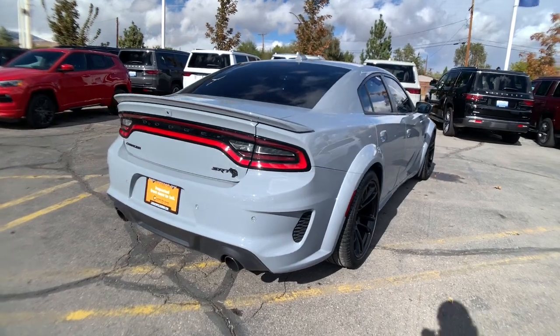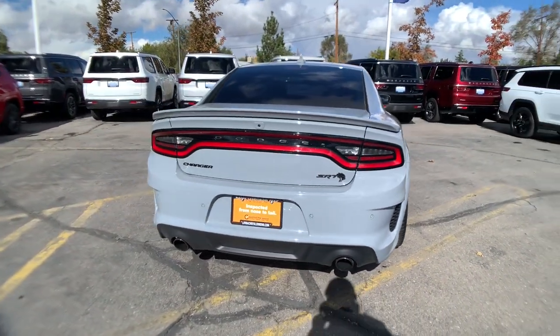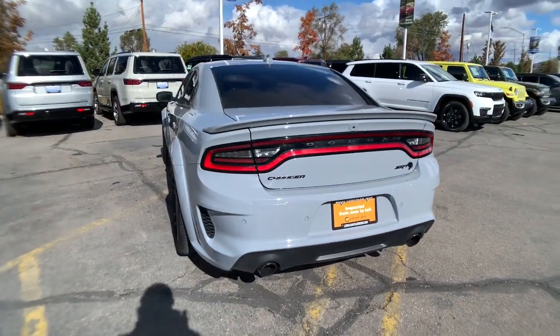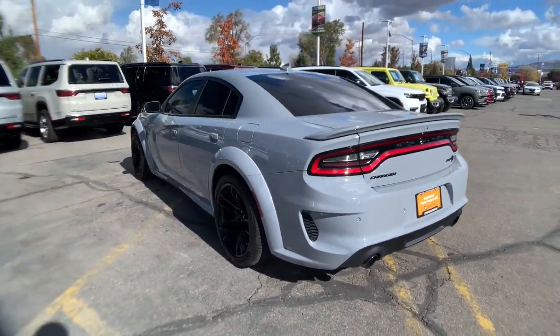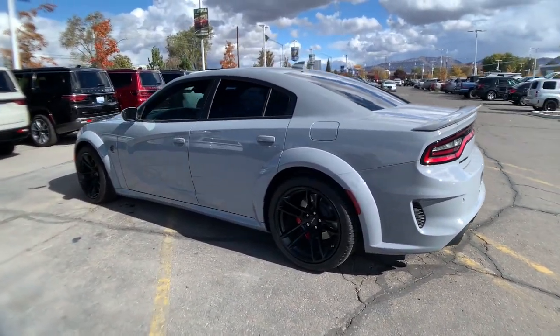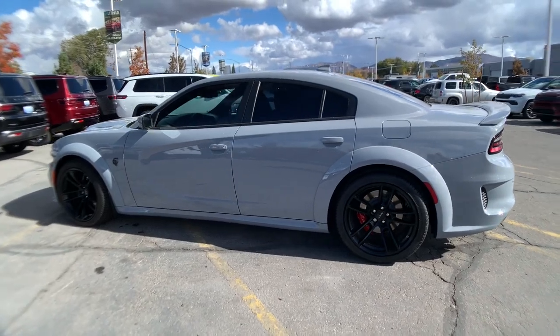These are just some of the great options this vehicle comes with: heated driver's seat, keyless entry, heated mirrors, 8-cylinder engine, sunroof, satellite radio, remote engine start, premium sound system, power passenger seat, and cooled driver's seat.